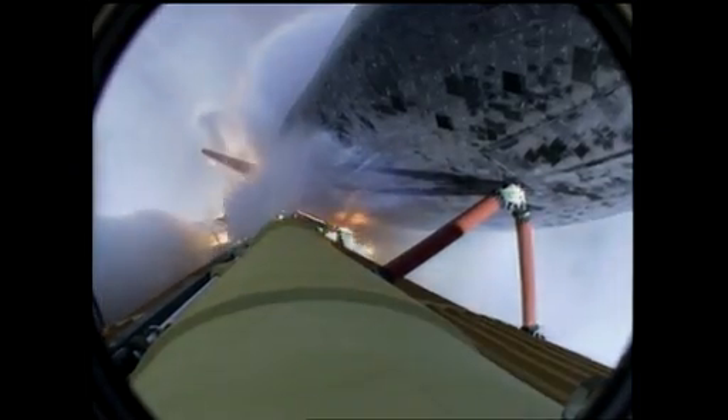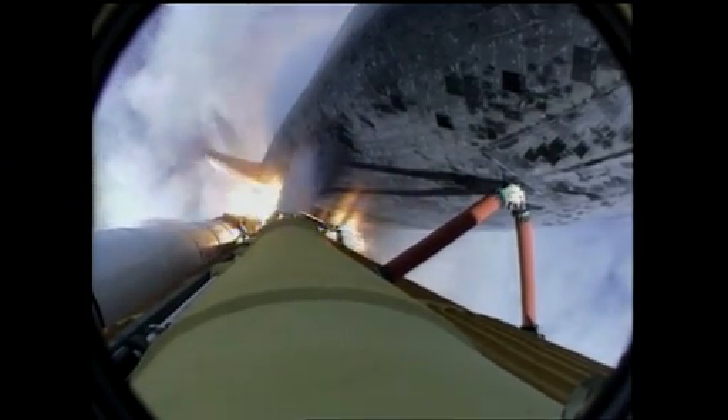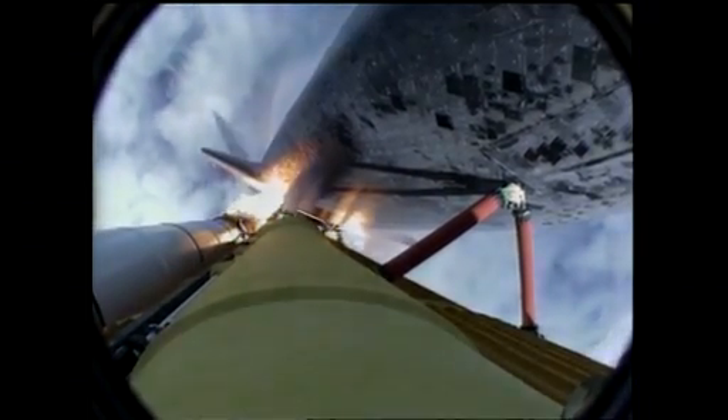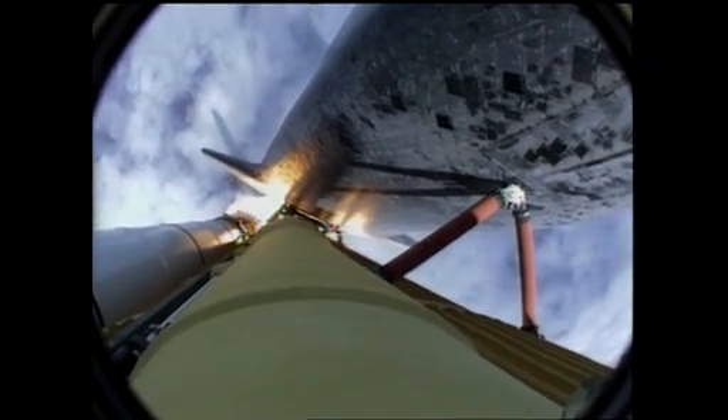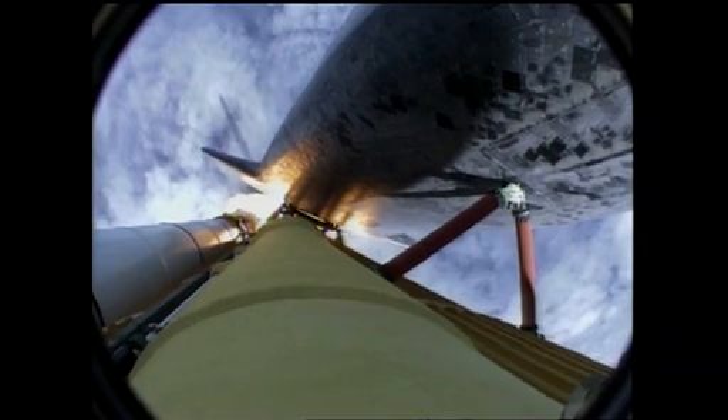4.5 million pounds of hardware and humans taking aim on the International Space Station. 40 seconds into the flight. The three liquid fuel main engines throttling back to 72% of rated performance in the bucket, reducing stress on the shuttle as it goes transonic for the final time. Engines now revving up, standing by for the throttle-up call.